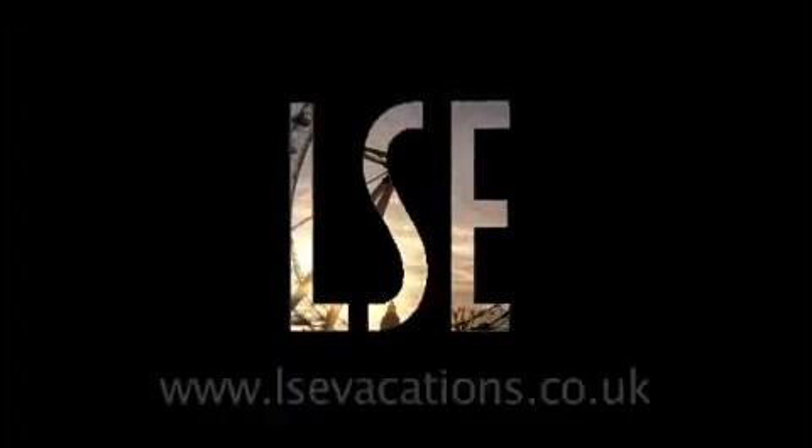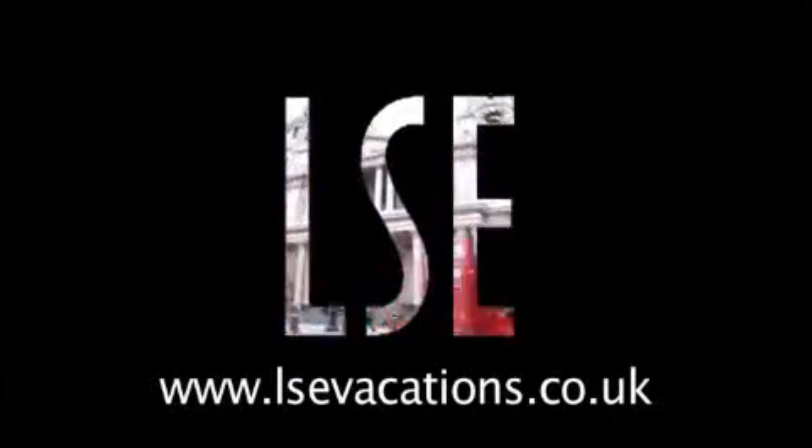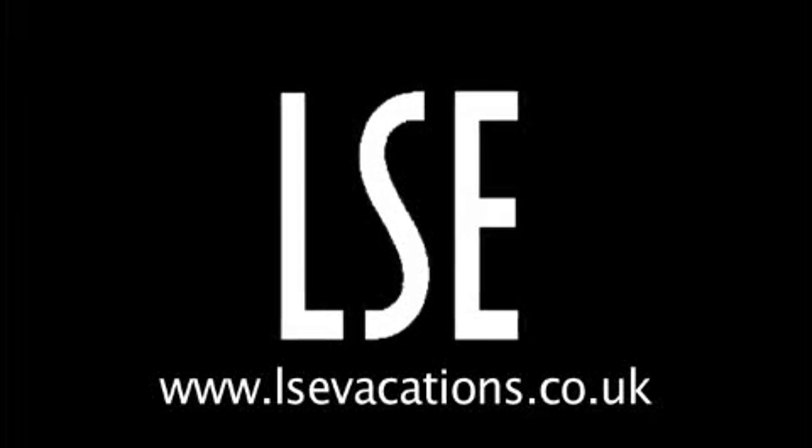To check out rates and availability, visit our website at www.lsevacations.co.uk